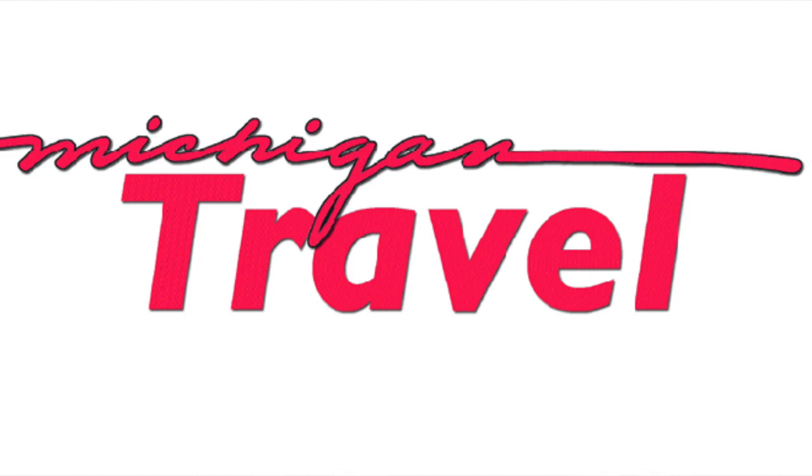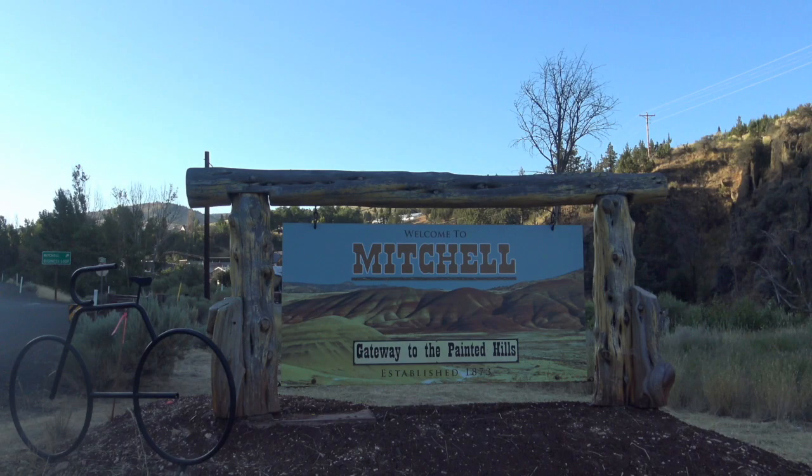Welcome to the Michigan Travel Show, a kaleidoscope of stories about the people, places and events that shape our great state.